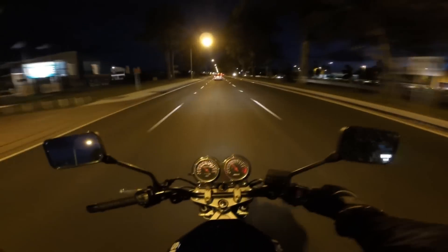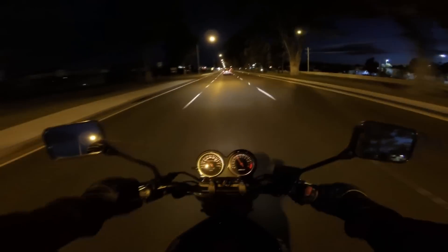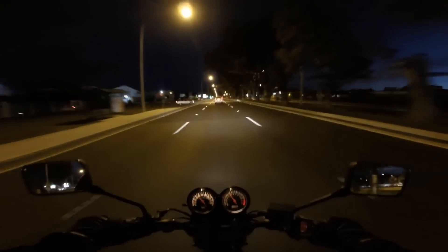I'd be interested to see what this thing's like on the freeway, because I kind of ruled them out because they were naked and a bit more exposed, but it feels like it's going to turn in pretty well. It just feels really nice.